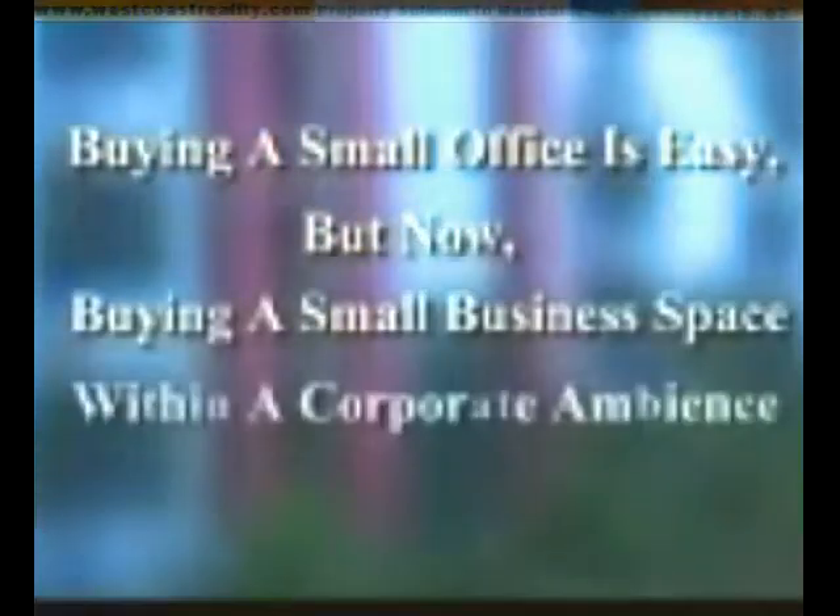Buying a small office is easy, but now, buying a small business space within a corporate ambience is easier.